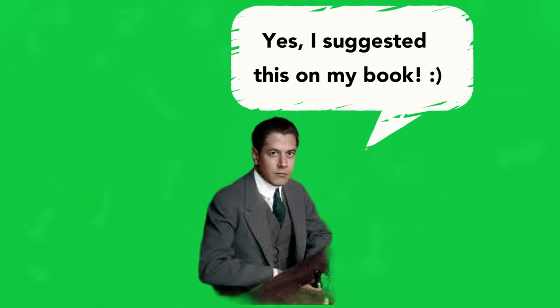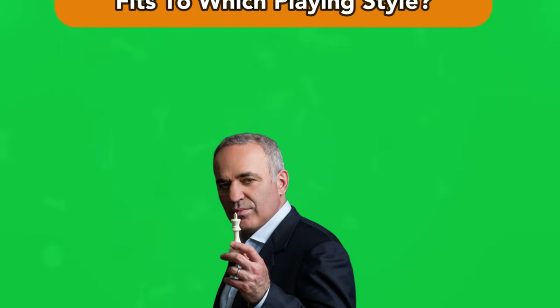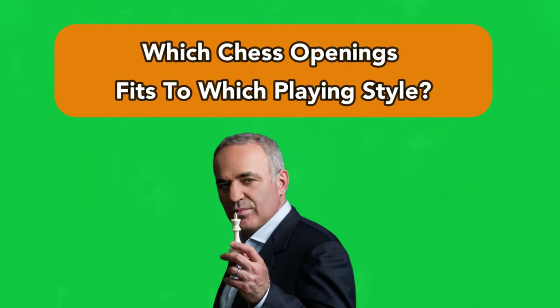However, the best opening for you, according to the great Garry Kasparov in the Masterclass, you should base on your own personal playing style. So in this video, I'll explain the two types of playing styles and which openings fit into which style. Let's go!